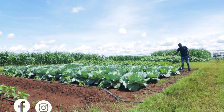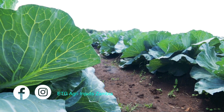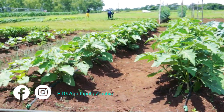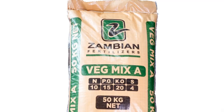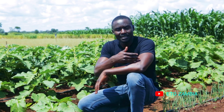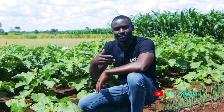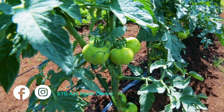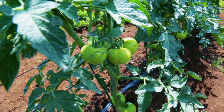Under leaf vegetables we've got the cabbage and also the kale. We are now at the second crop which is called the impua. It falls under a category of fruiting vegetable. Vegemix A is tailor-made for fruiting vegetables like impua, eggplants, chili, peppers, and also determinate tomatoes. So this is the main basal dressing fertilizer for fruiting vegetables.